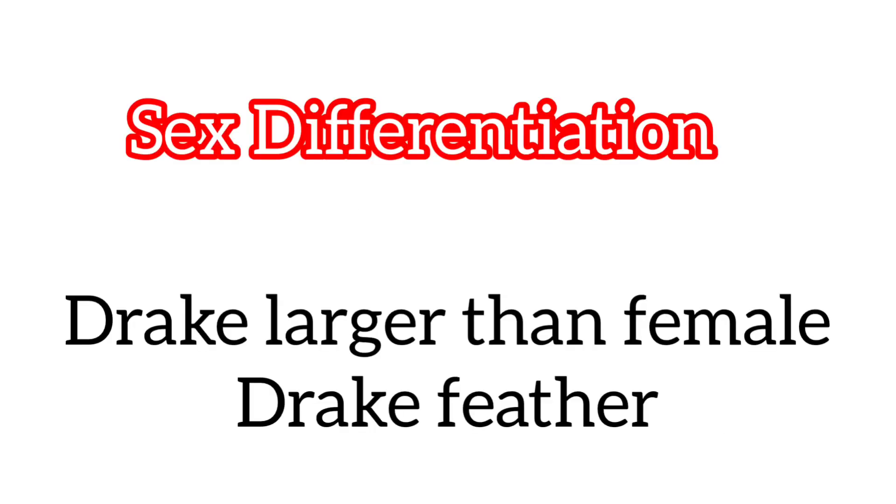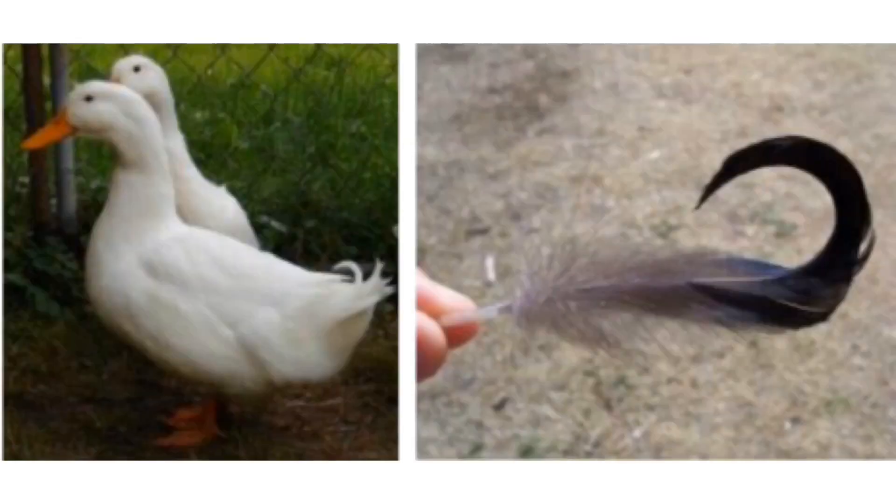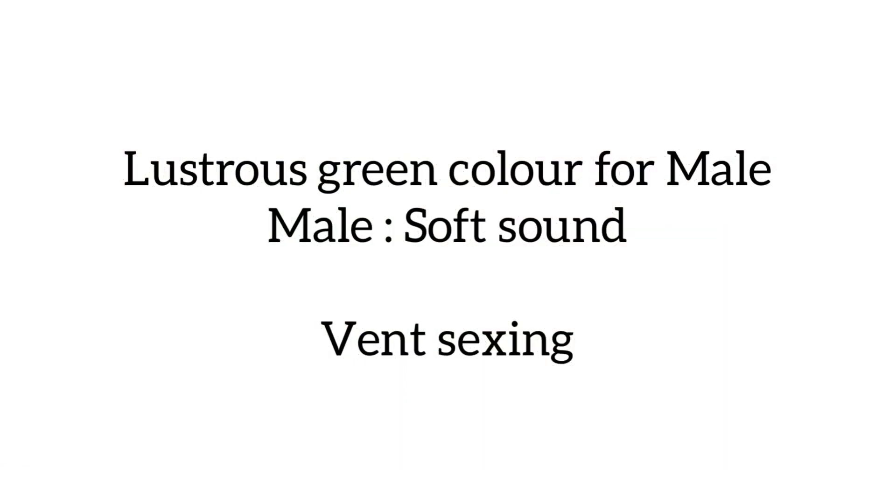Sex differentiation: the drake, the male one, is larger than the female. There is a feather called the Drake Feather, seen at the tail end, found only in the male. A lustrous green colour is seen on the neck or head region of Kutanad males. The male duck has a softer sound and the female has a harsh sound. Another method is the common vent-sexing method.